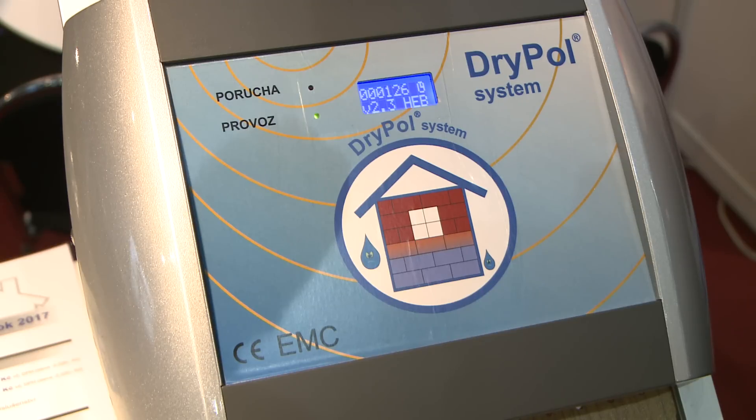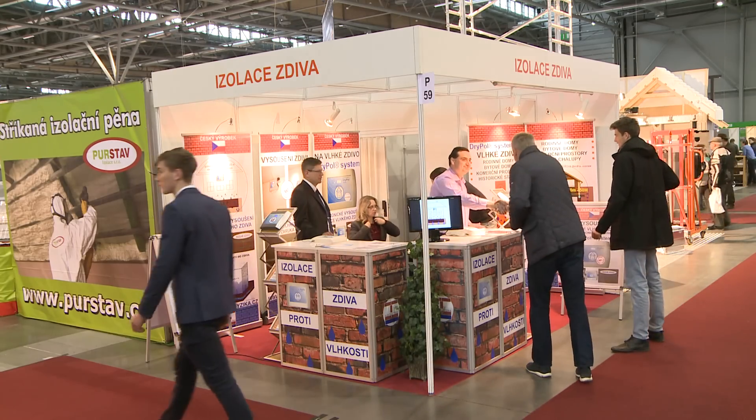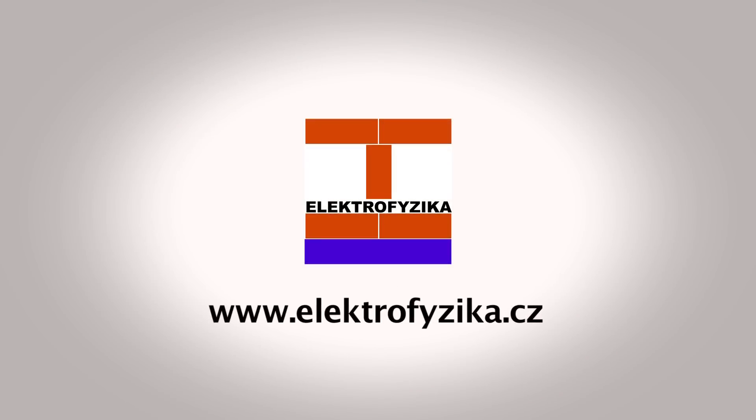We congratulate Electrophysica, your company for the dry pole system, on their successful presentation. And we look forward to seeing them at the next trade fair.